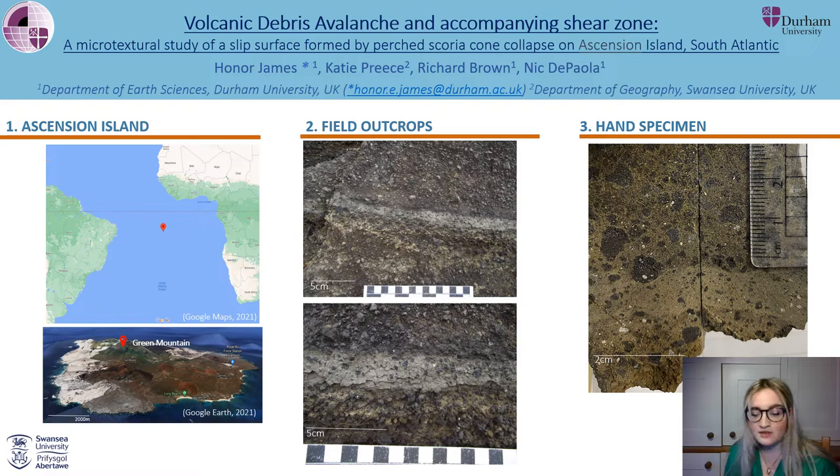The shear zone is at the base of the deposit and is a few centimetres thick, as you can see from the field photos, but it's more clearly seen in hand specimen where it's finer grained, indurated and has quite defined boundaries.